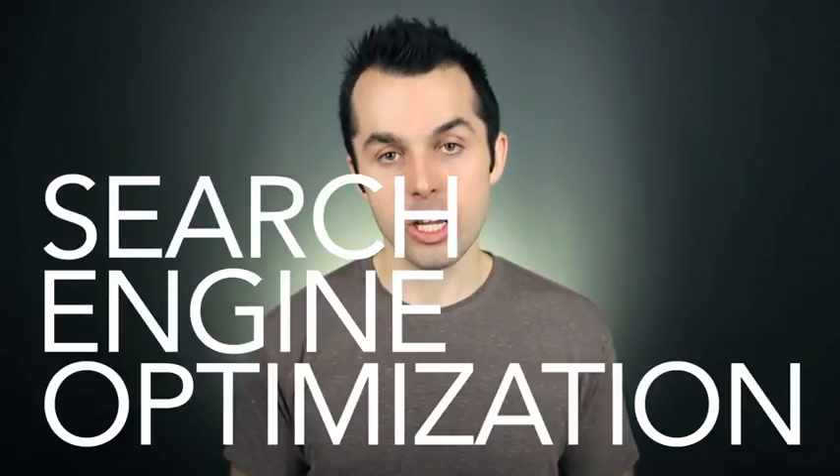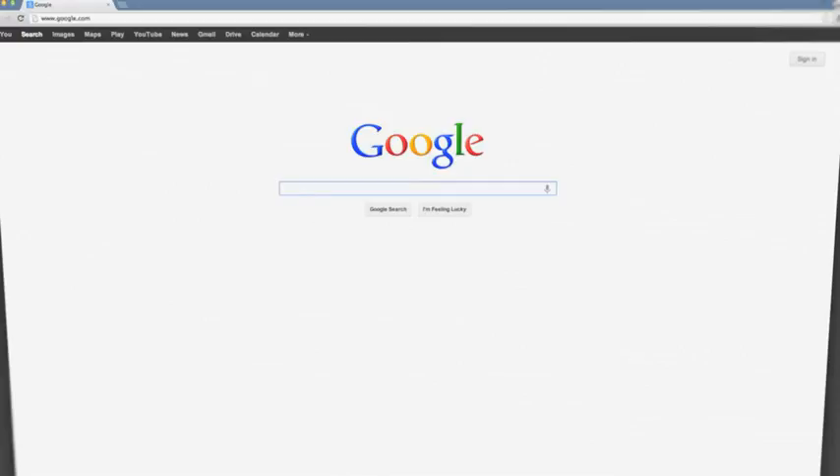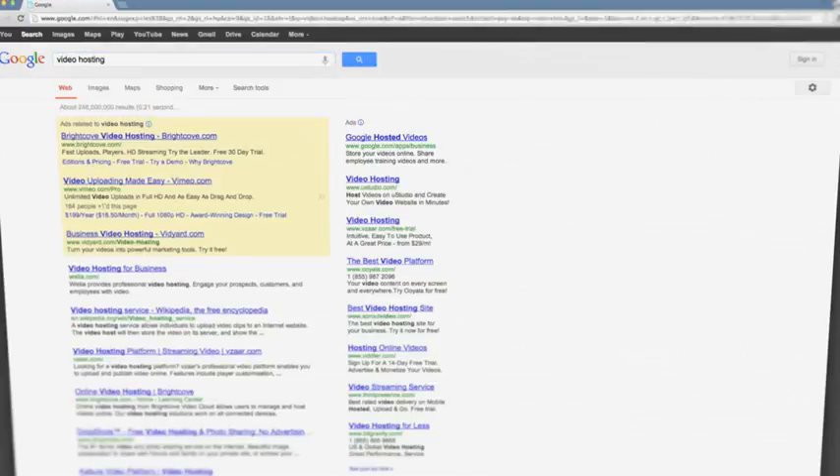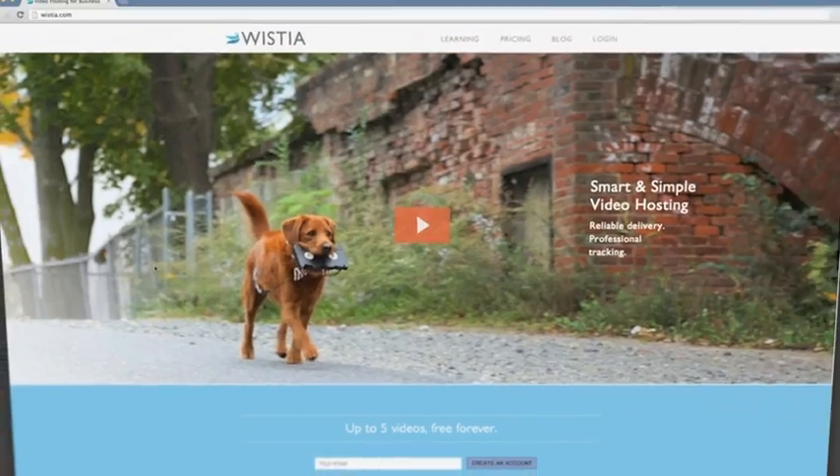First, what's SEO? Search Engine Optimization. That's kind of a fancy way of describing strategies for getting your website to show up in Google and Bing. For example, if you search for video hosting in Google, you'll see that Wistia is second to Wikipedia. That's pretty cool, and that's because we've used SEO to get our website to rank higher for that search term. So now when people search for video hosting, they can come to Wistia and sign up and we can get deals.